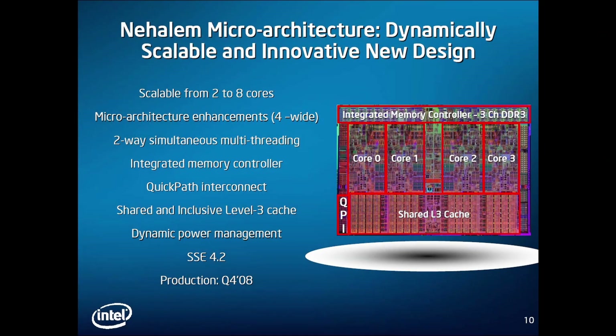But this setup didn't last long. First, the Northbridge disappeared, as memory controllers got integrated into the processor itself. AMD's Athlon 64 made the first step, and Intel followed soon with the Nehalem series.